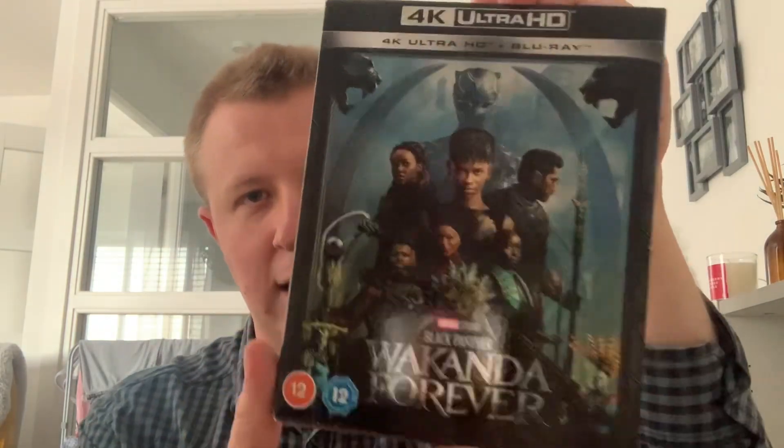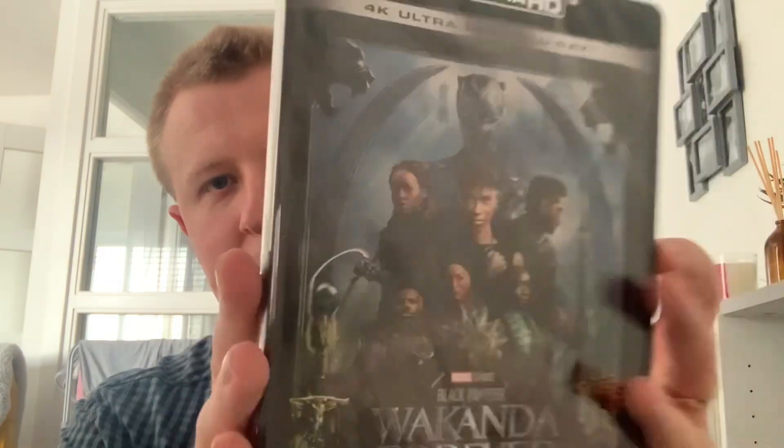Enough said, let's get into this unboxing. We remove the slipcover and it's just the same characters on the back — same thing. We'll open this up. I'll probably edit this part out so it may take a while.